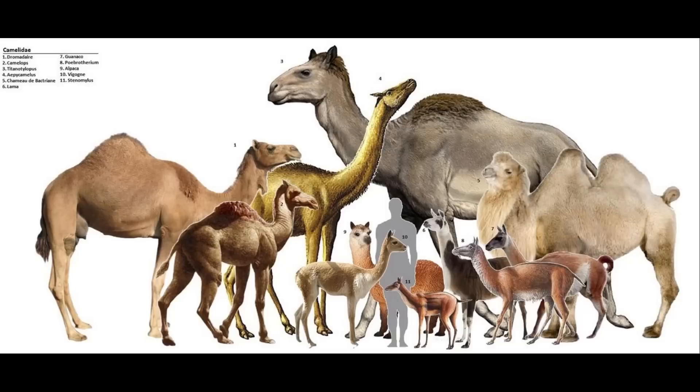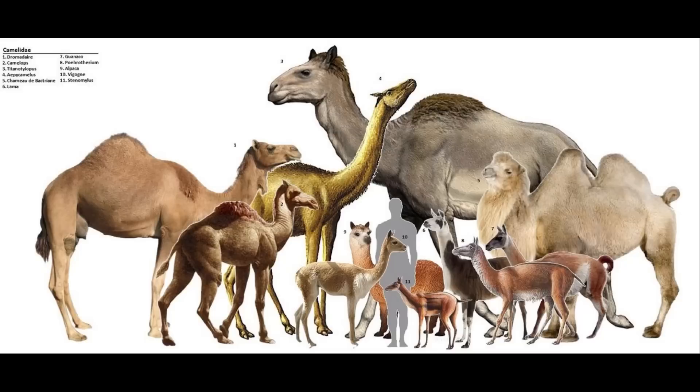This would not be the end of the Tylopods as a whole however, with the Camelids persisting and migrating into Eurasia and South America, but that is a story best left for another time. Thanks for watching everyone! In the next video I'll be covering the evolutionary history of kangaroos and their relatives, so until then I'll see you again soon.